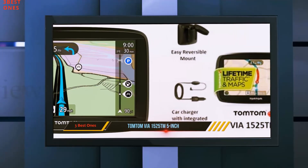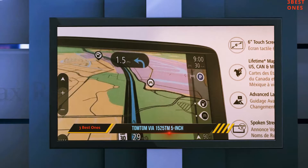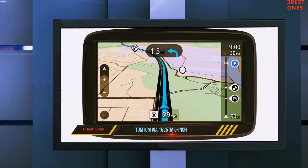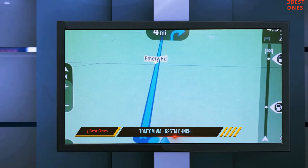The TomTom Viya 1525 TM also has a built-in battery that offers up to 1 hour of operation without needing to be plugged in. One standout feature is the Advanced Lane Guidance, which helps the driver prepare for the next directional move by clearly highlighting the correct driving lane on the display.